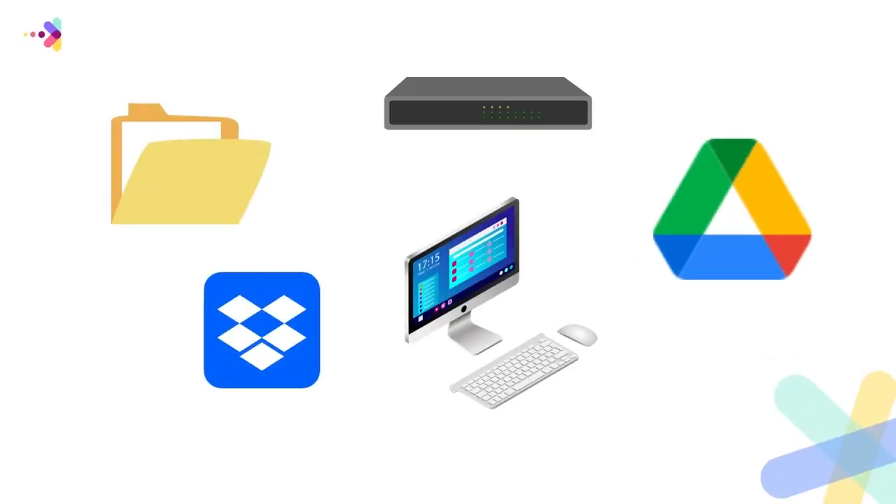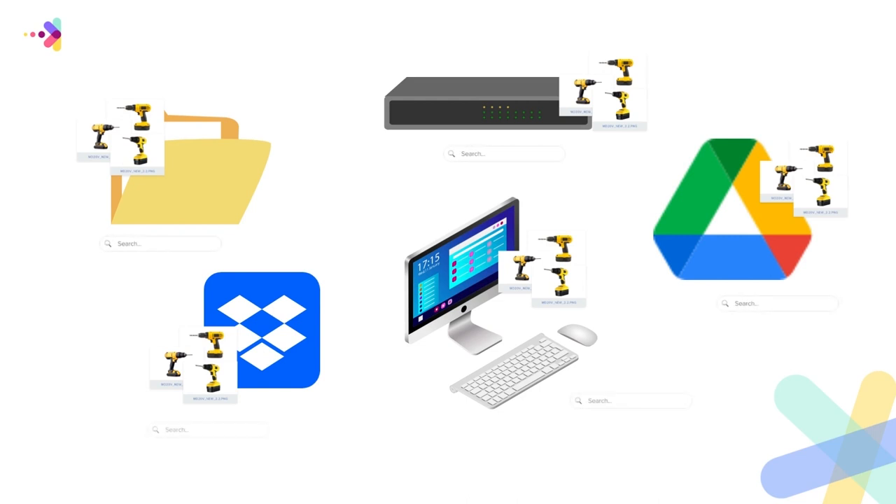We've seen the best brands and distributors use digital assets to grow their brand in a variety of different ways. If you're like most organizations, you probably have multiple places of storing these assets, which makes it difficult to find them.